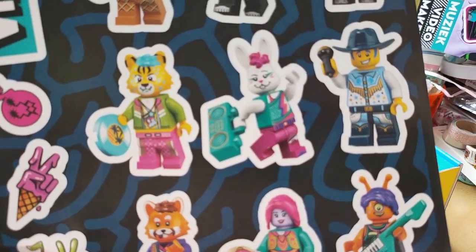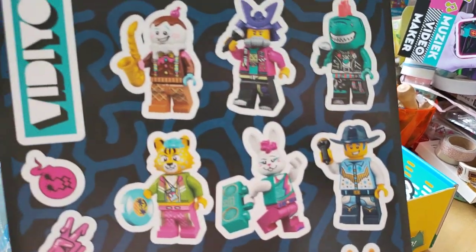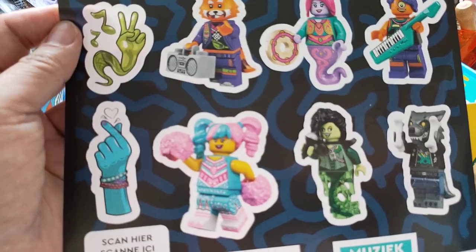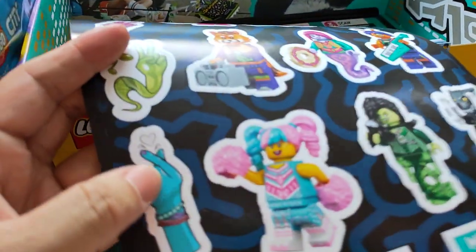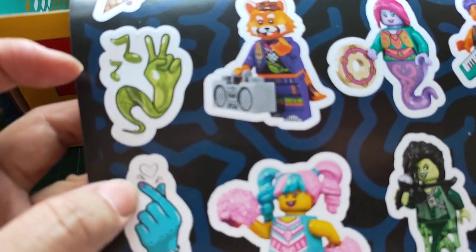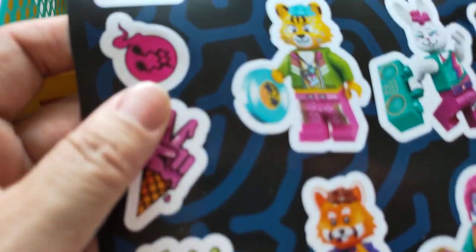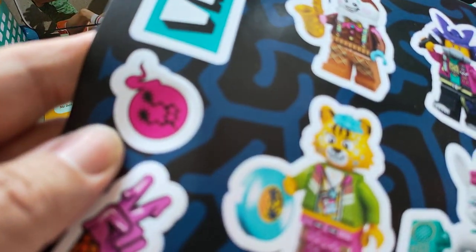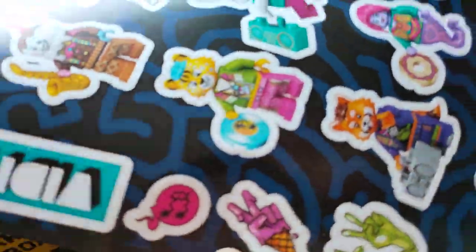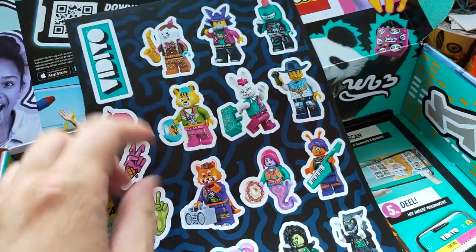And there are all the minifigures from Lego Vidiyo on the sticker sheet — these are from the first wave. There are various designs: a Korean love-you pose, peas in the shape of ice cream, a music note in the shape of a balloon. I have the smaller version of this too — it's the Lego Vidiyo minifigures of the first wave.